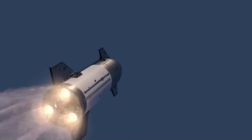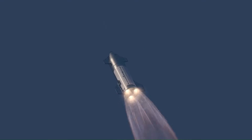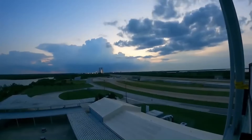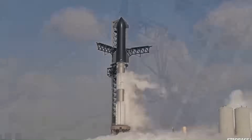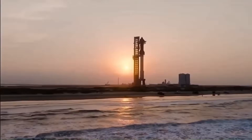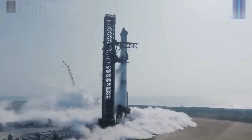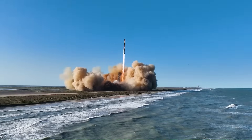Hot staging also reinforces SpaceX's philosophy of rapid iteration. Unlike traditional aerospace programs that avoid risk, SpaceX accepts failure as part of the process. The company implemented the hot staging adapter just months before Flight 2, tested it in flight, and refined the system in real time. NASA, now closely partnered with SpaceX for Artemis missions, has taken notice. Its own engineers contributed analysis to the design, recognizing the potential impact of this innovation. Analysts from Wired, Aviation Week, and beyond have acknowledged that even partial flight successes prove the concept is viable.